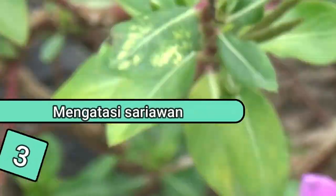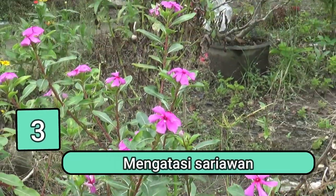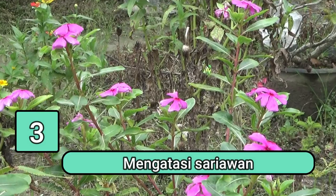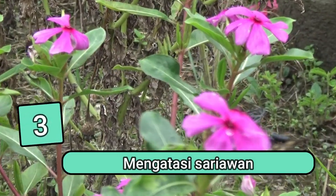Manfaat yang ketiga adalah mengatasi sariawan. Kandungan tanin pada bunga tapak dara bisa membantu meredakan nyeri dan bengkak akibat sariawan. Sariawan umumnya terjadi karena adanya luka atau area mulut yang tidak higienis.